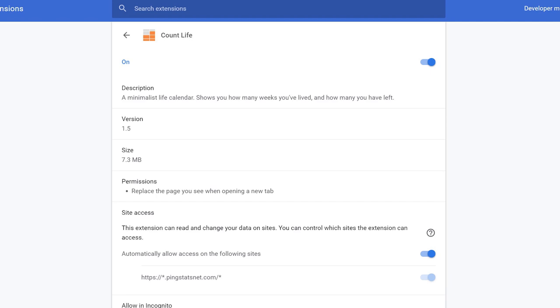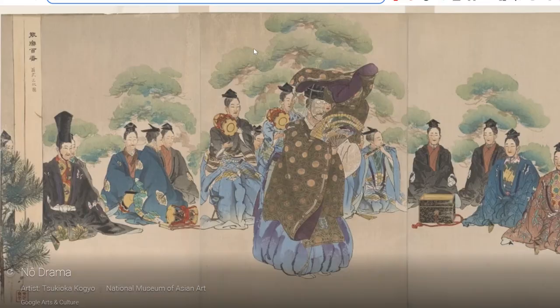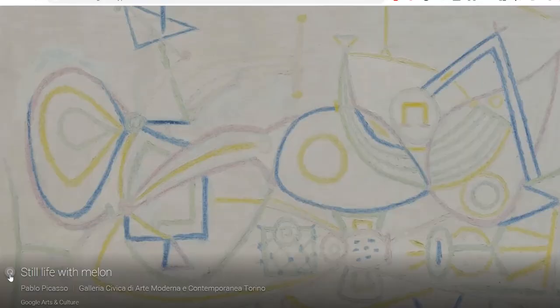Next up we have Count Life, which shows you the amount of weeks you have left in your life. Every time you open a new browser you see gray blocks representing the weeks you've already lived and green blocks for the weeks remaining. Once a month it reminds me that life is short and gives me a boost of existential energy. I recently switched to the Google Arts and Culture extension, which gives you a new piece of art every time you open the browser — very promising and less existential-crisis-inducing than Count Life.